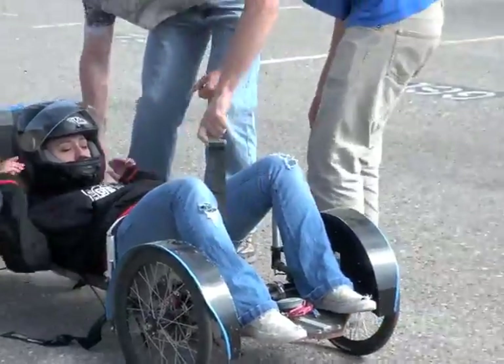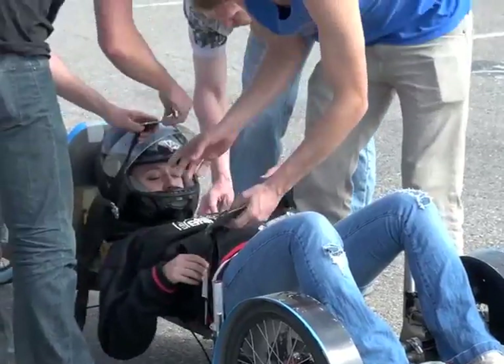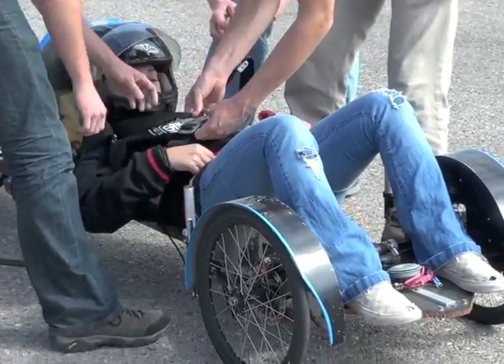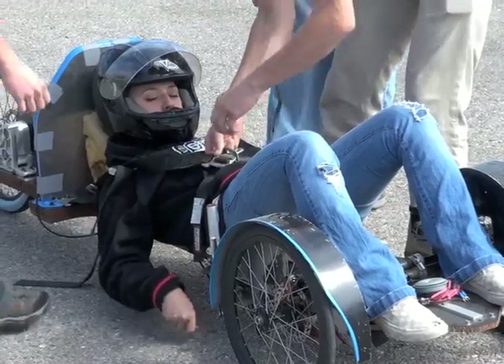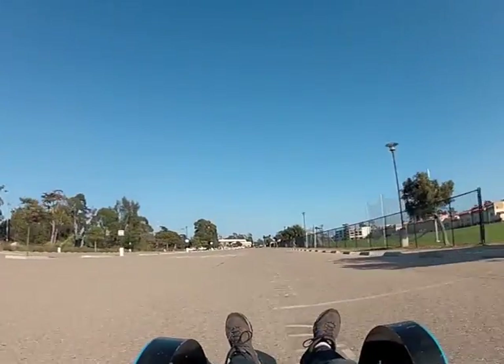The last team to run it two years ago ended up getting about 700-800 miles per gallon — that was an official recorded mileage — but our goal is to get somewhere around a thousand. With the more efficient motor, a lighter weight car, and a slightly smaller driver, we should be able to get a little bit higher mileage.